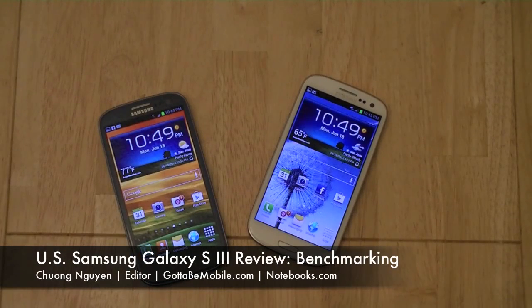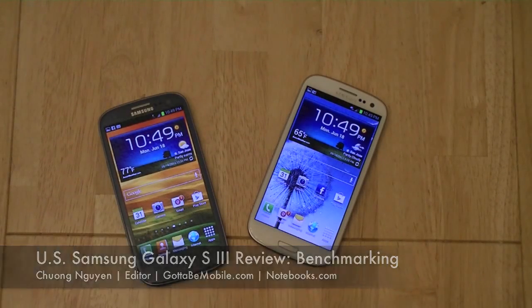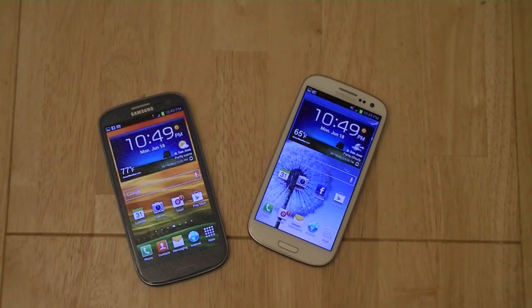Hi, I'm Chung Wen for Gotta Be Mobile and Notebooks.com. In this video, we're going to take a look at some of the benchmarks for the Samsung Galaxy S3 smartphones. Readers of Gotta Be Mobile will be aware that the Samsung Galaxy S3 internationally is released with a quad-core Samsung Exynos processor.